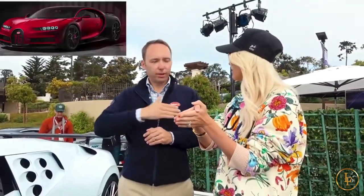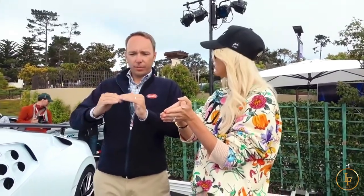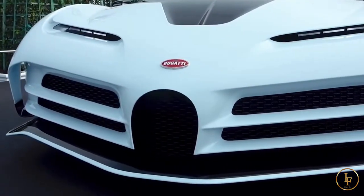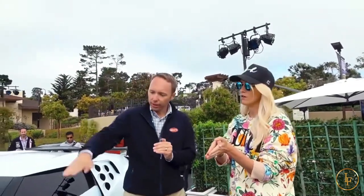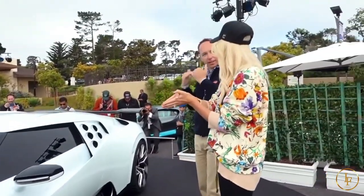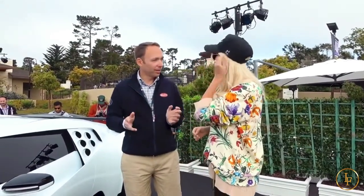Usually on the Chiron and the Veyron, we have an upright horseshoe, which makes the bonnet a bit higher. So here we actually reduce the size of the horseshoe — another citation to the EB110 — to get the bonnet lower. That way I can start the wedge line off in a lower place. And this is also why the back is a little bit higher. Usually, if you tell a designer to make the back higher, he'll say no.